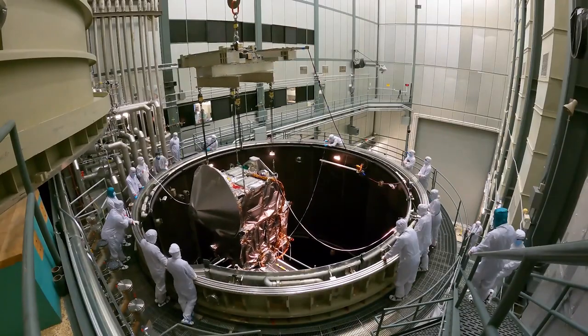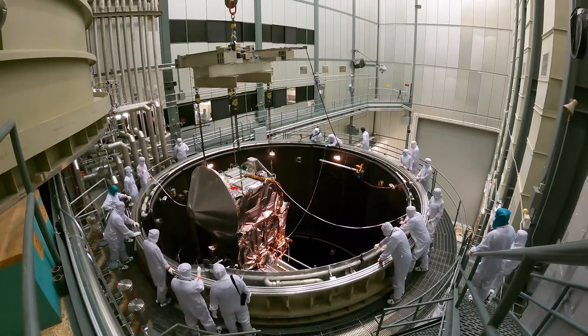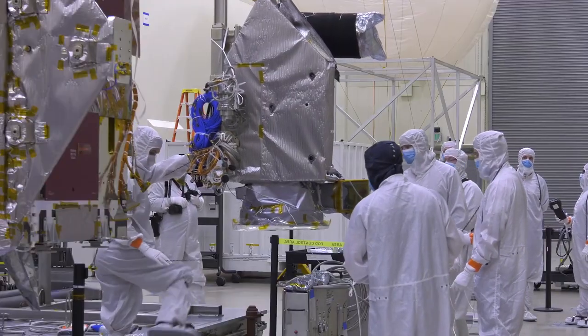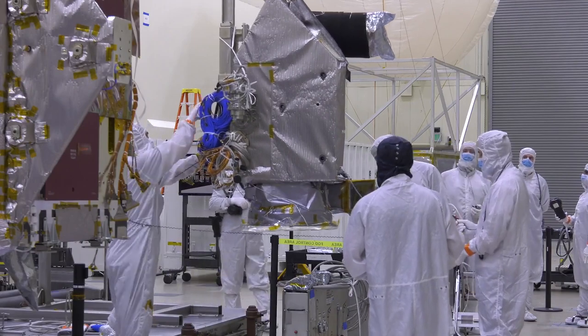My name is Vince Elliott and I'm the Lucy Deputy Project Manager over resources. I lead a team of 12 and they are exceptional at what they do. It also means I get to work with some of the brightest engineers and scientists the world has ever known doing something that I love.